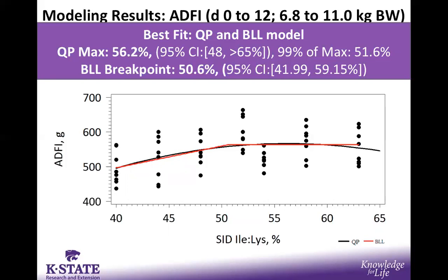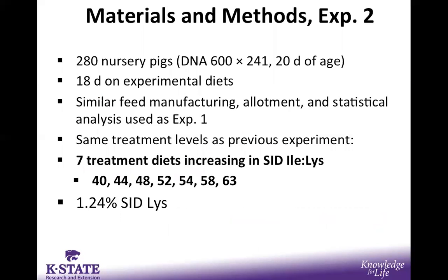With that we move into experiment two, which was conducted to verify the fluctuation in growth response seen after 52% in experiment one — which would not have been expected — as well as the variation seen in feed efficiency. The materials and methods were extremely similar, with the exact same number of pigs fed the treatment diets, just a bit longer to hit the target weight range. Again, seven treatment diets were used, increasing from 40 to 63% isoleucine to lysine ratio.